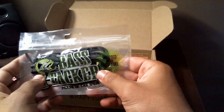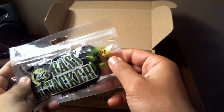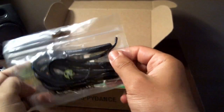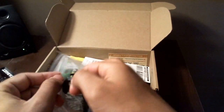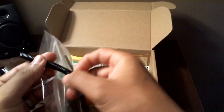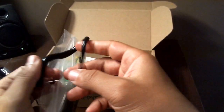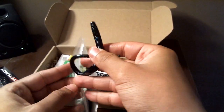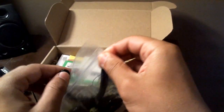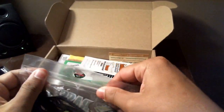Next we have the Bass Attacker, made in the USA, infused with bass fuel — I need to know what that is so I can put it in my truck. These things appear to be about six inches long, pretty long worms, and you get the feel of a live one. You might want to cut them down to size depending on what you're going after, or you might go after some monsters with this thing.